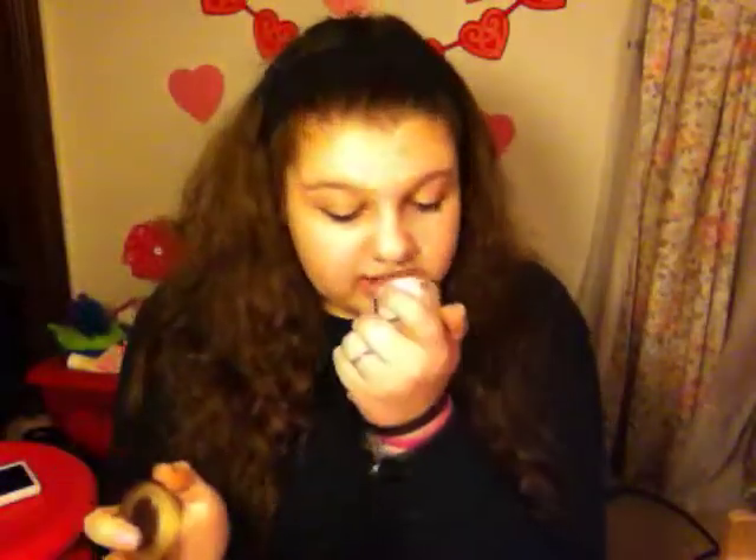Also Bath & Body Works is a great store for pretty much everything. They have perfect things and this is just a mini candle that I had. You can get full size — they smell great and they're perfect for relaxing. Us girls love Bath & Body Works.